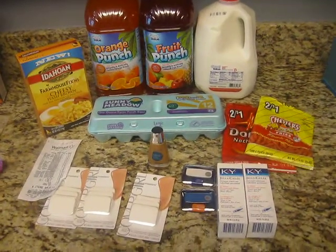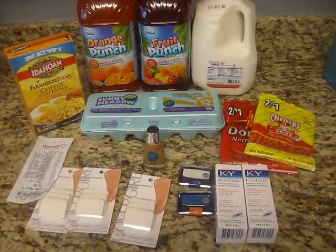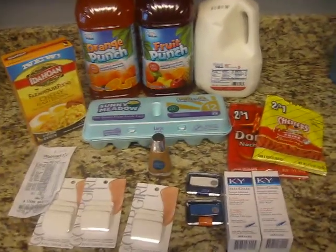All right, so part two. This is my Walmart haul.